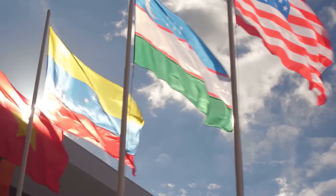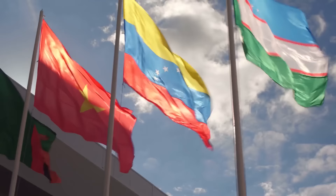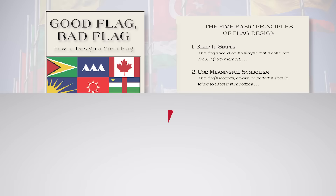So what makes for a great flag? A good place to start might be the 5 basic principles of flag design from Ted K's Good Flag, Bad Flag. 1. Keep it simple.